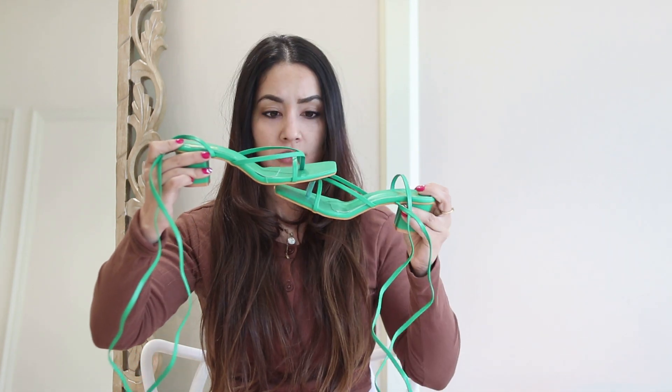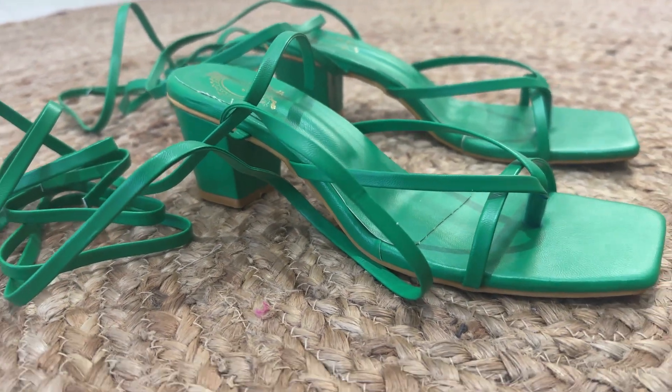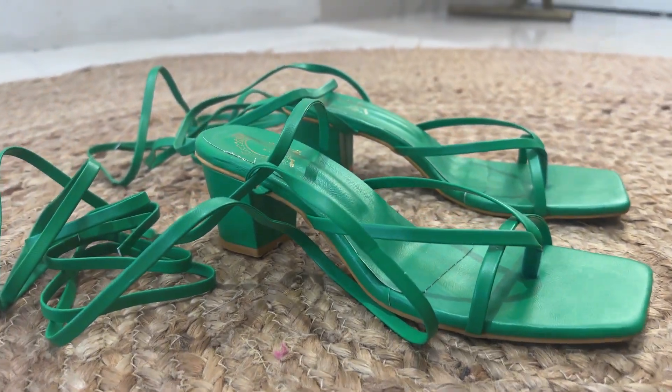The second heel is a very fun color — a small heel, I'd say about a one-inch heel, and it's comfortable. I haven't worn this one yet, so I will style it and show you.